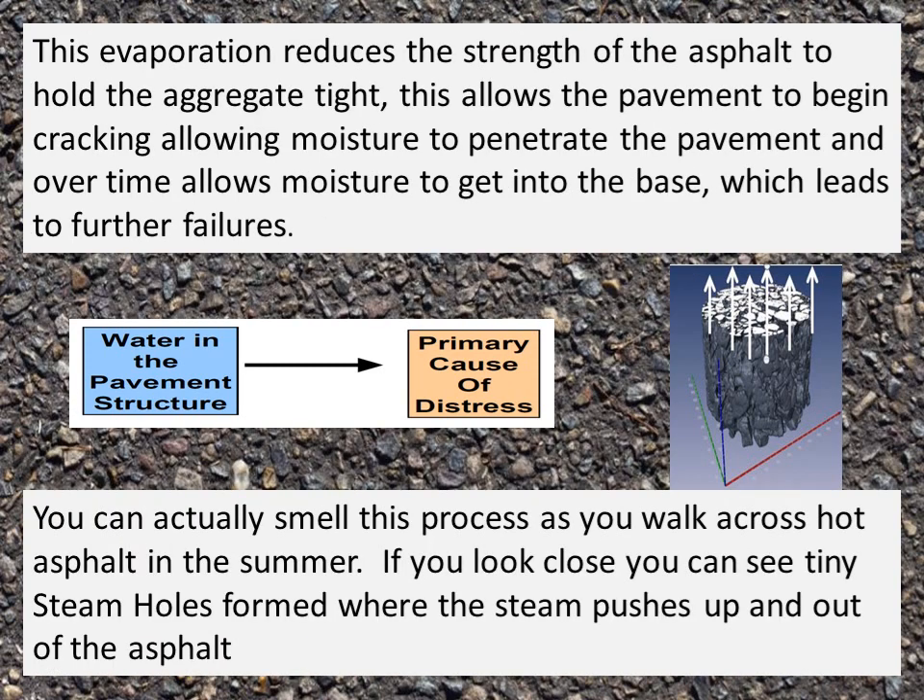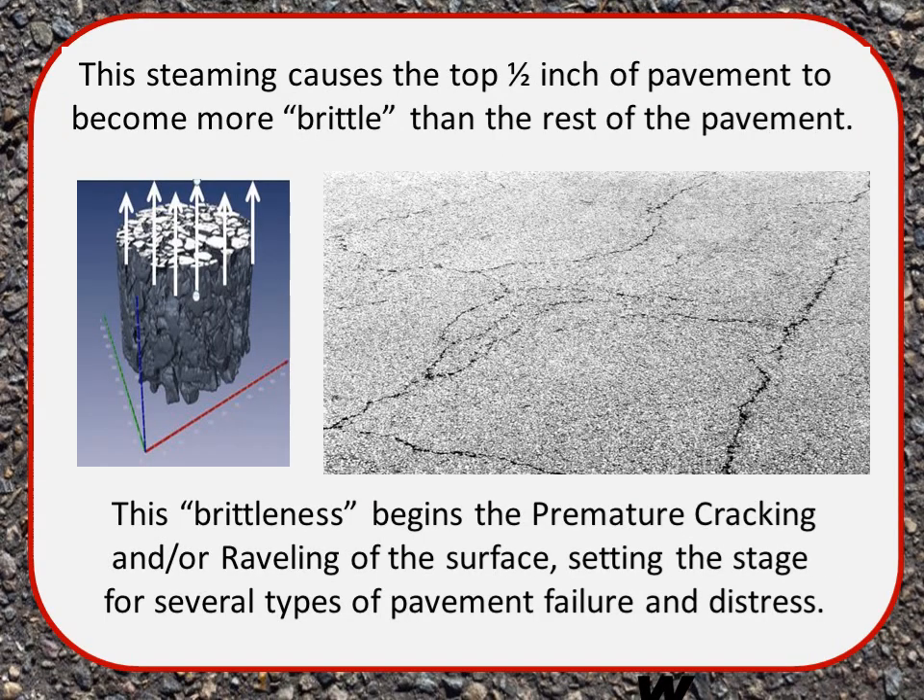The evaporation reduces the strength of the asphalt to hold the aggregate tight, allowing the pavement to begin cracking and allowing moisture to penetrate — and over time, moisture gets into the base, leading to further failures. You can actually smell this process as you walk across hot asphalt in the summer, and if you look closely you can see tiny steam holes where steam pushes up and out of the asphalt. This steaming causes the top half-inch of pavement to become more brittle, beginning premature cracking and raveling of the surface.